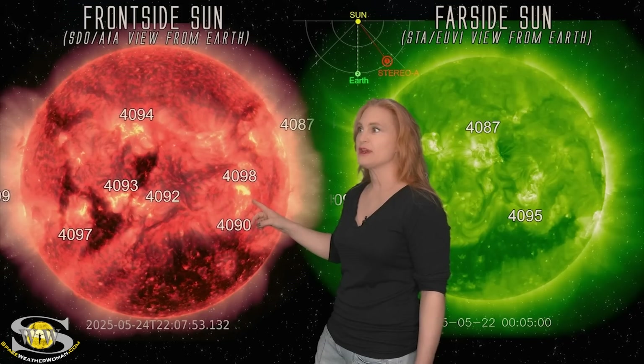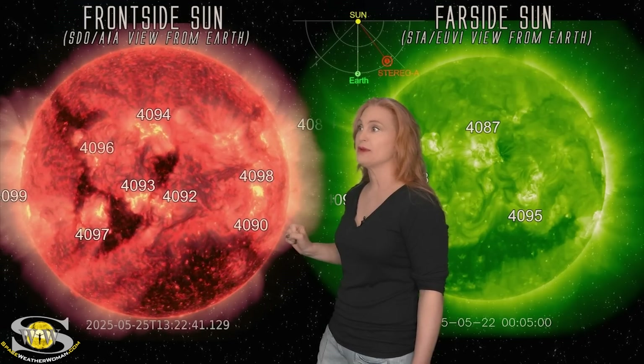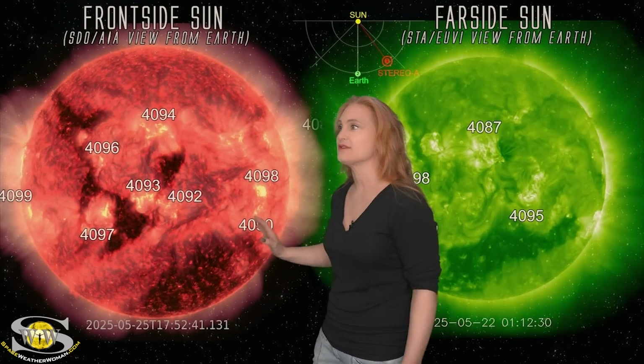As we got late on the 24th into the 25th, we really started firing big solar flares. There's one big one — that was a big X-class flare. Boom, there's another big one. We have one more — that one was also a near X-class flare.